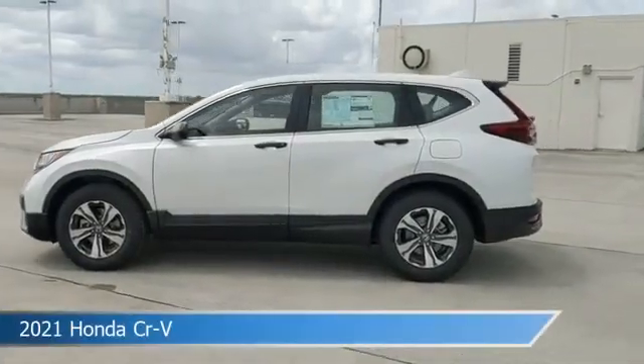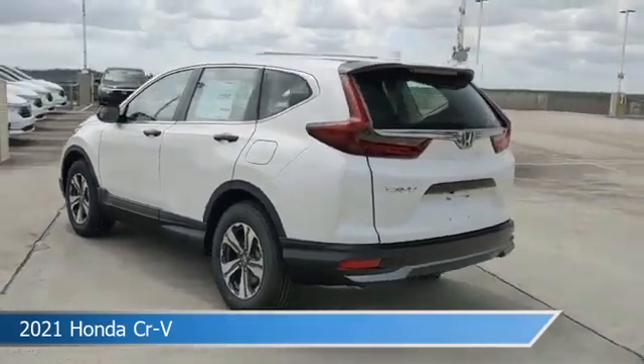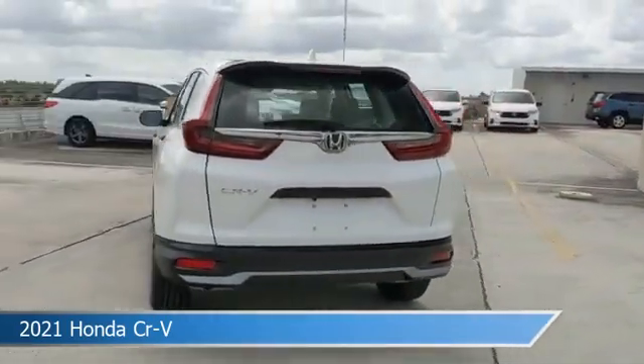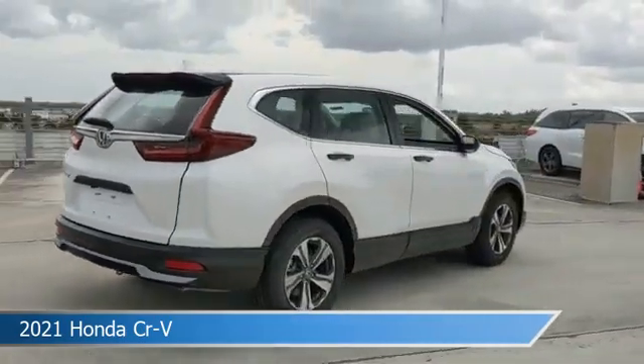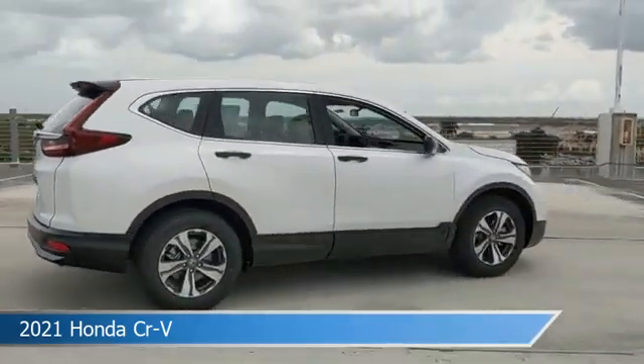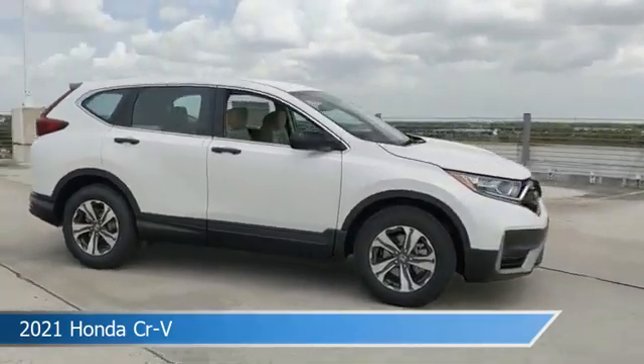Take a look at this 2021 Honda CR-V, equipped with a continuously variable transmission with sport mode in platinum white pearl. This car comes with some great features including adaptive cruise control, dual climate control, alloy wheels, anti-lock brakes, and more.